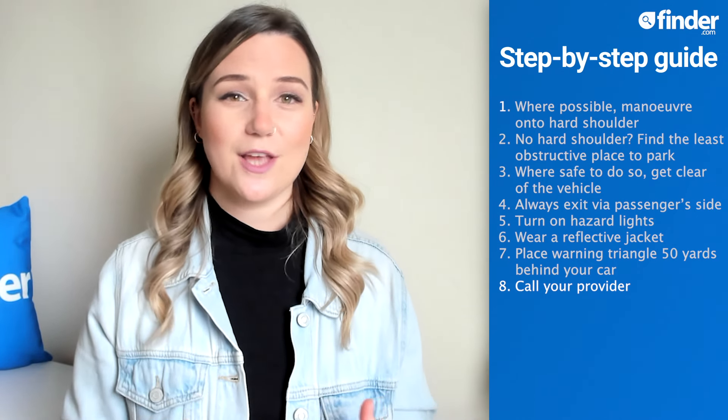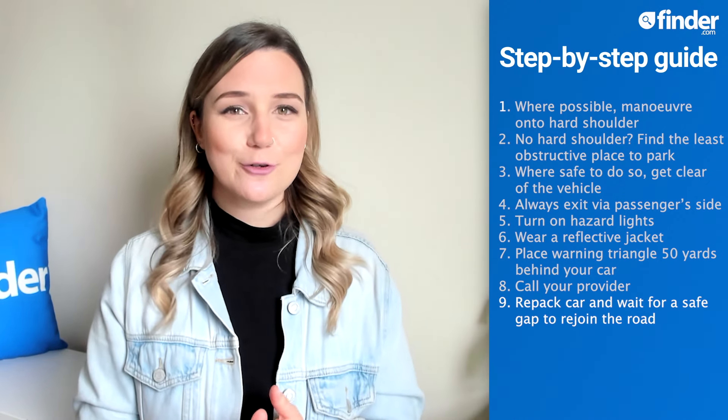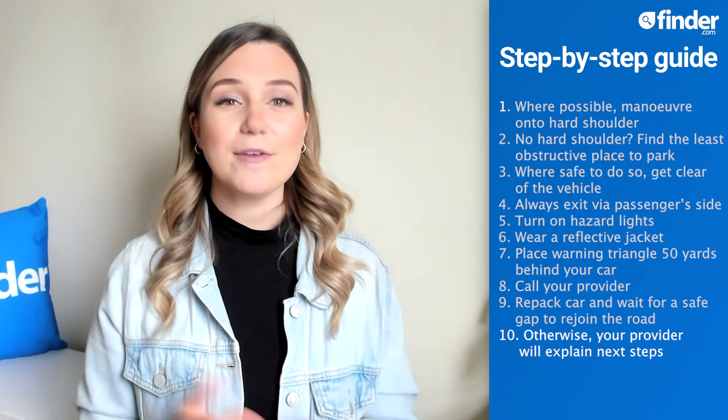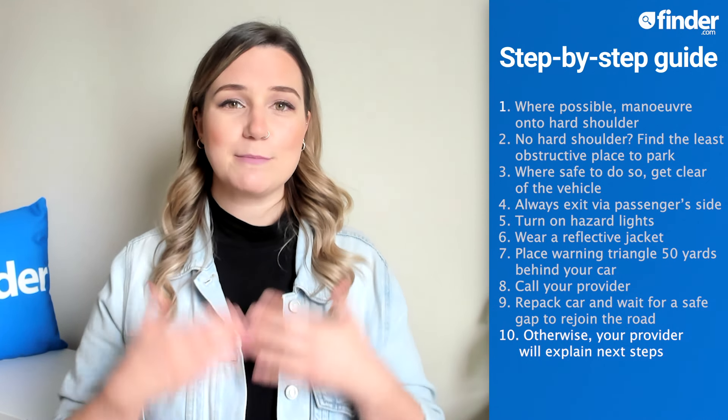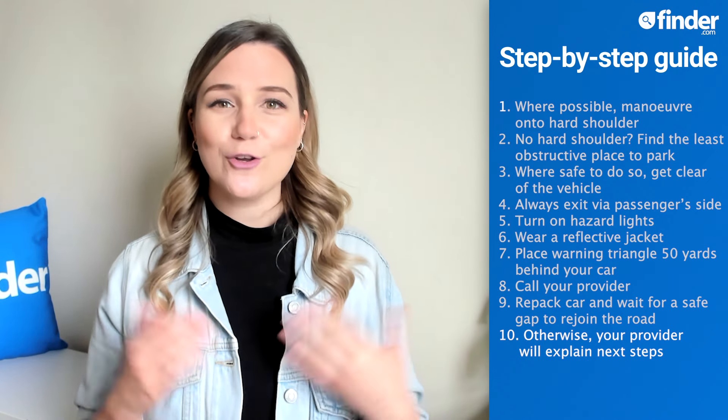Do not attempt any repairs yourself, as you could make things worse or else endanger yourself. If the repairs are successful, make sure you grab your warning triangle and wait for a safe gap in traffic to rejoin the road. If your car can't be fixed, your provider will explain the specific next steps, and alternative arrangements will be made or provided depending on your level of cover.